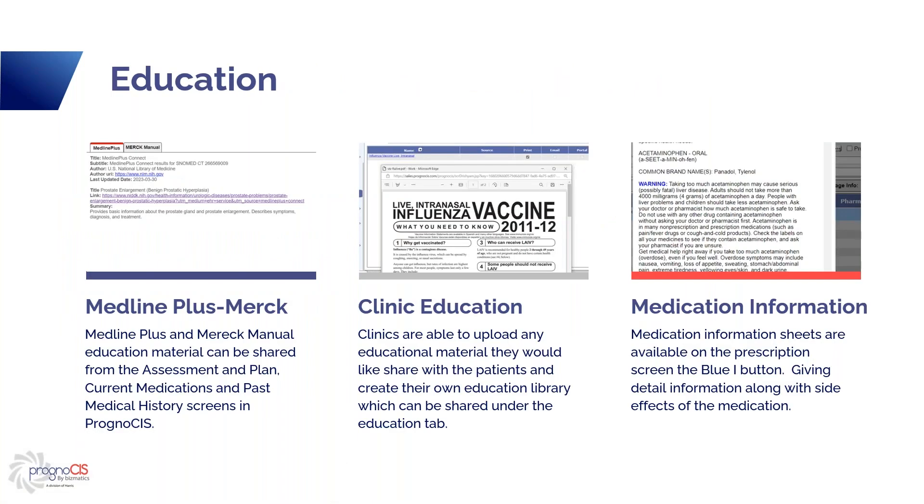Another way to give education to your patient is we have Medline Plus and Merck Manuals in the system. They are accessible on the assessment and plan screen, current medications from the face sheet, and past medical history also on the face sheet. For current medications and past medical history, you click into the screen and scroll all the way to the right to see it. On the assessment and plan screen, if you have your diagnosis entered and hit save, the education buttons appear and you can click on them. You have Medline Plus and Merck — they allow you to email, print, or put it on the portal. Anything you email or print automatically goes on the portal. They usually link you to a website that explains the condition — great tools.